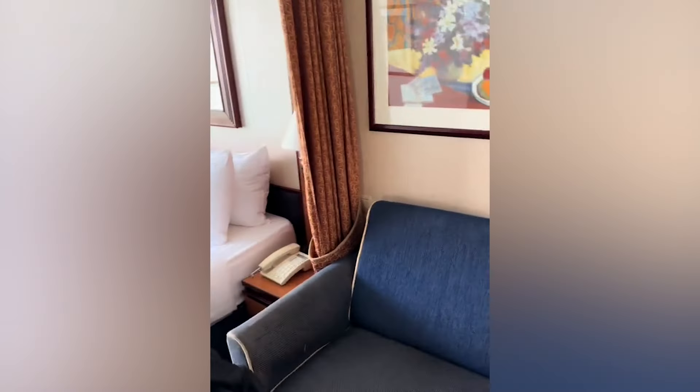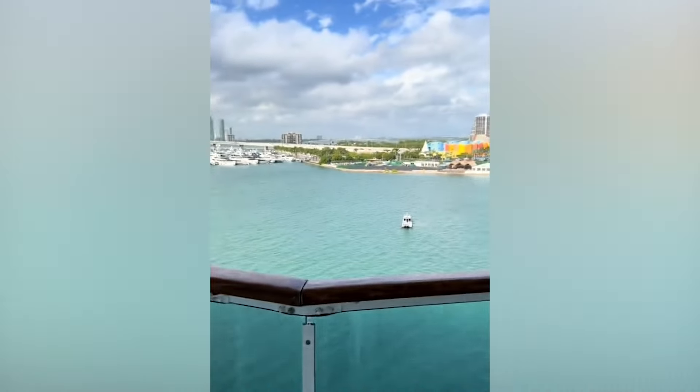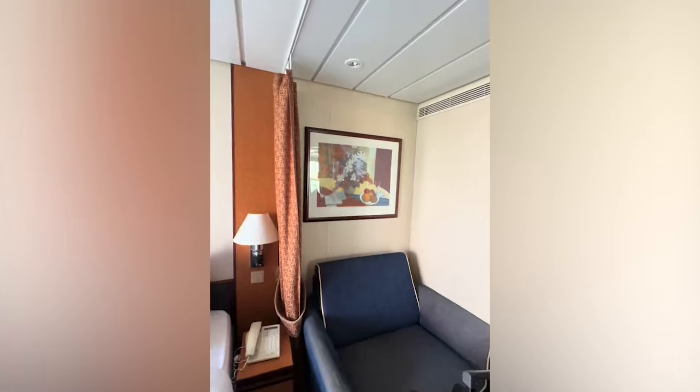Here is our room reveal. We're cruising with Royal Caribbean on their ship called Serenade of the Seas, which was built in 2003, so it's one of their older ships. It's pretty cool to travel and have your own space.